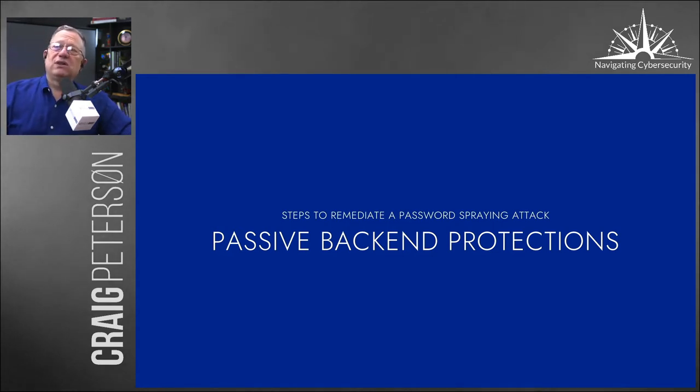Right now, let's talk about what we call passive back-end protections. You've got the front end — stuff coming at you, maybe to the firewall. I was looking at a few customers this week to get an idea of their firewalls, and they were getting about 10 attacks per minute.